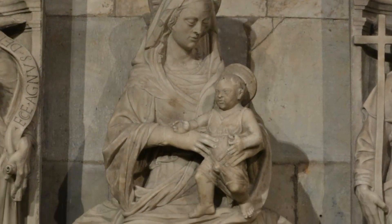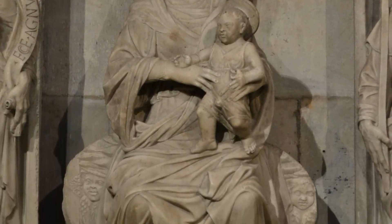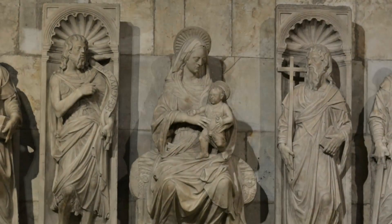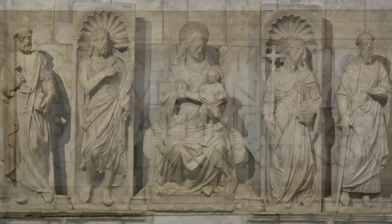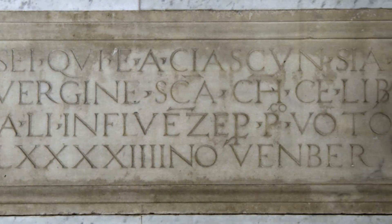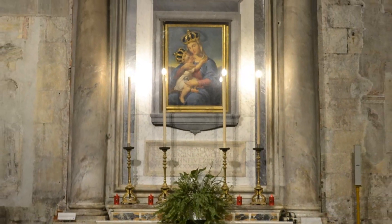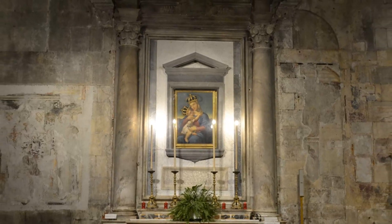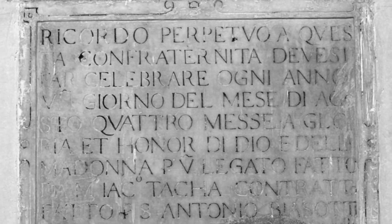La pregevole Madonna con bambino di scuola pisana del 1460 circa, oggi posta assieme alle altre parti che in origine componevano l'altare maggiore del Duomo, trovava dimora in Battistero assieme alla targa marmorea di ringraziamento alla Madonna del Popolo, datata novembre 1494 e oggi collocata all'interno dello spazio d'Ancona dell'altare a lei dedicato. Un'innumerevole serie di lapidi, assieme a tutte queste pregevoli opere, rendevano di fatto l'interno dell'oratorio e del Battistero una sorta di museo espositivo, contrario alle finalità per cui era stato costruito questo luogo.